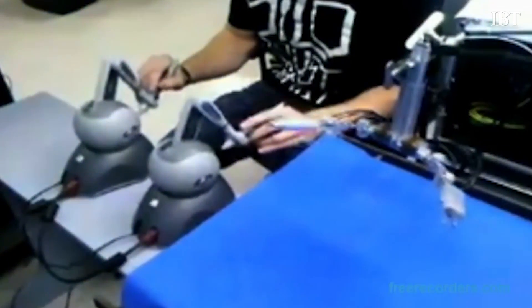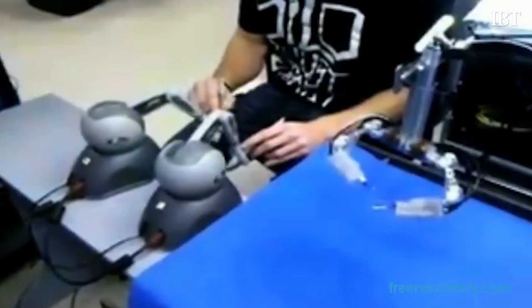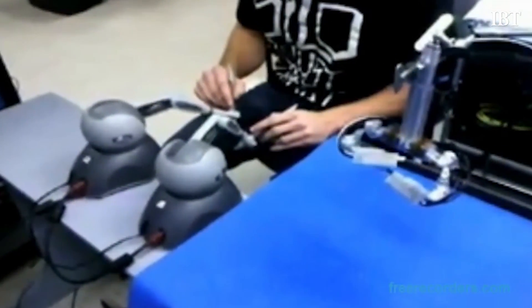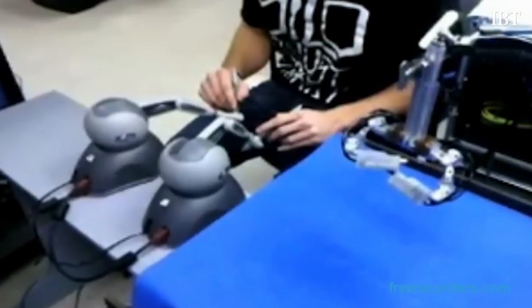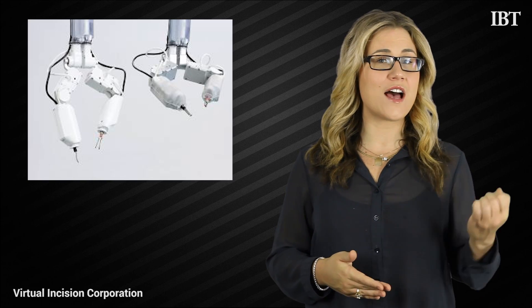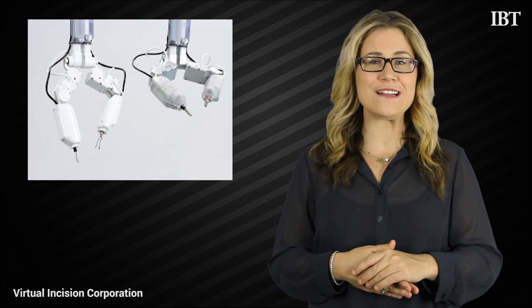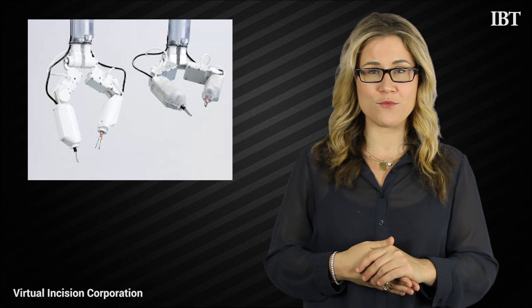Astronauts, like people on Earth, can be faced with medical emergencies, and this could be the solution to those problems. The robot itself weighs 0.9 pounds, is the size of a fist, and has two arms fitted with tools to hold instruments.